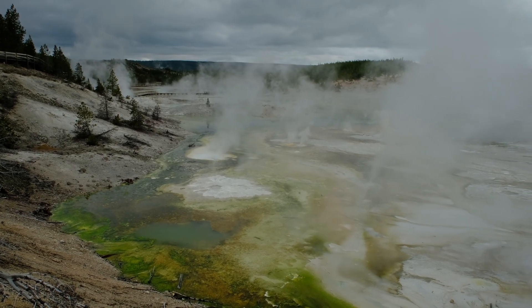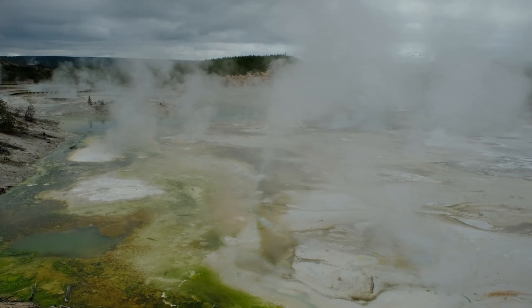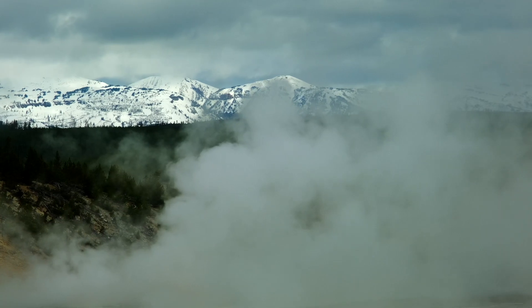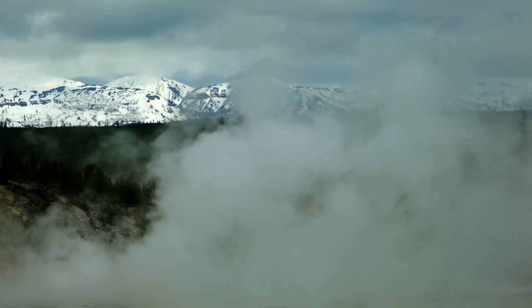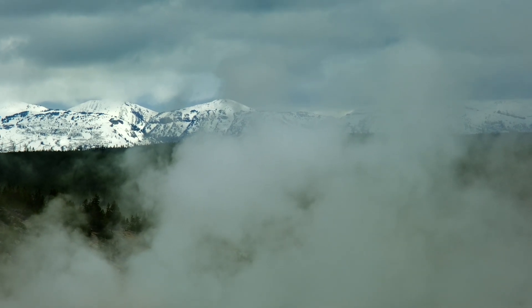Yellowstone is an unusual volcanic system because it's connected to a hot spot. Most volcanoes are connected to the movement of tectonic plates on the earth, and hot spots are relatively rare — so what a gem Yellowstone National Park is.